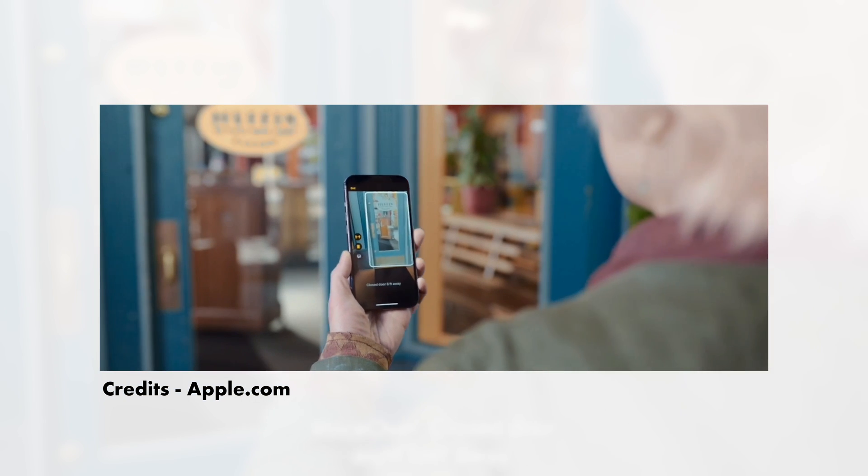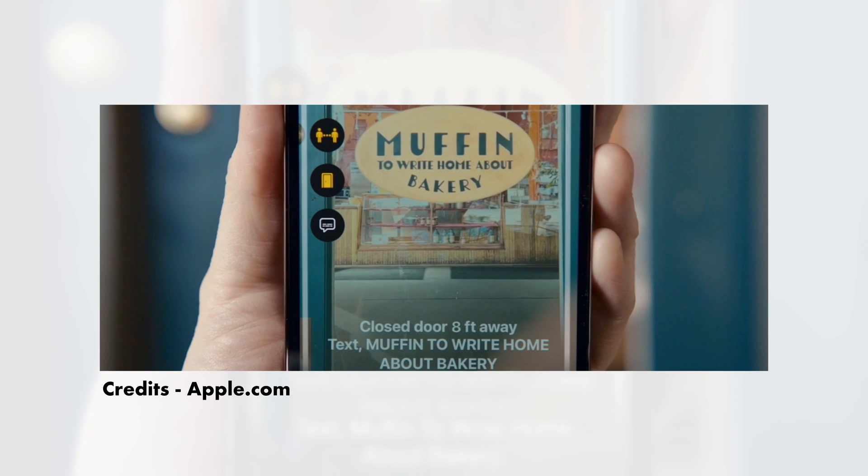The first feature is Door Detection. This feature will allow your iPhone to send you an alert if you are approaching a door. It will provide a digital ability to all iPhone users to detect a door and avoid bumping into it.